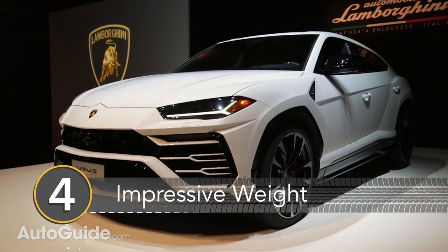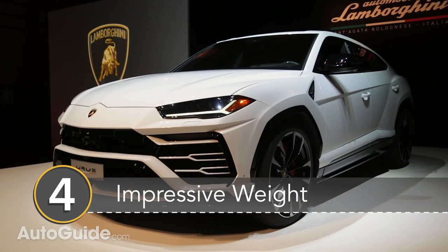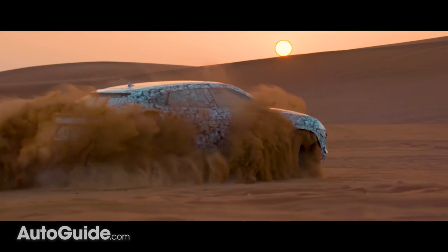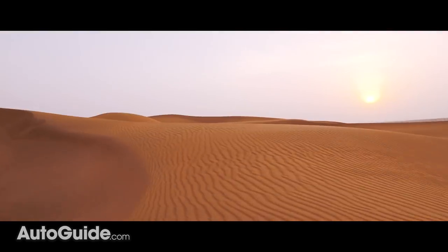Number 4: It has an impressive weight. Lamborghini claims the Urus has a curb weight of under 4,850 pounds, making it the SUV with the best power-to-weight ratio.